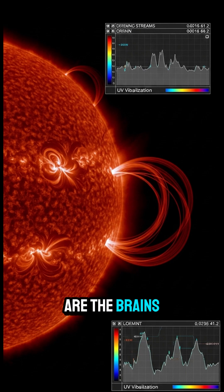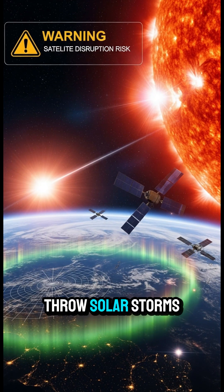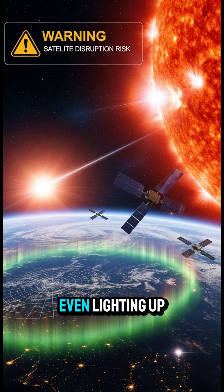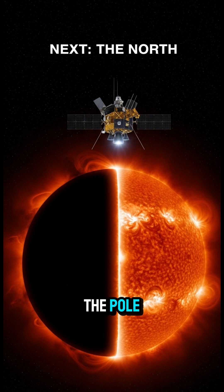What most people don't realize is the Sun's poles are the brains behind its magnetic field. That magnetic field is what can throw solar storms at Earth, knocking out satellites, messing with GPS, even lighting up the skies with killer auroras. By finally seeing the pole, we can start predicting when those storms are coming.